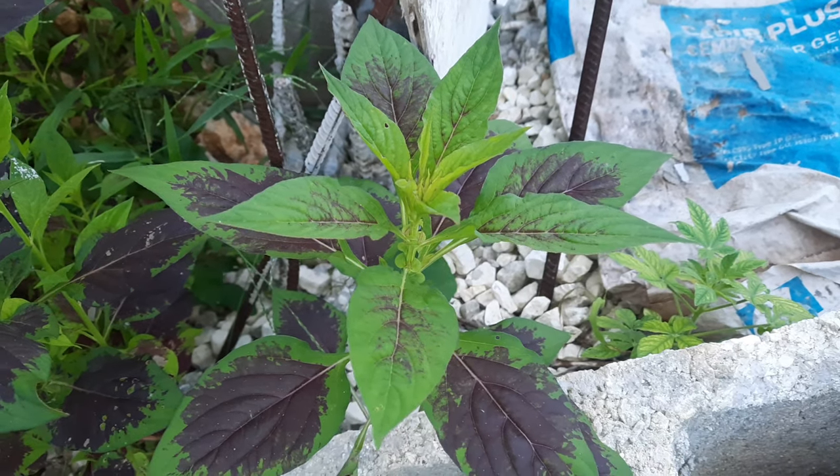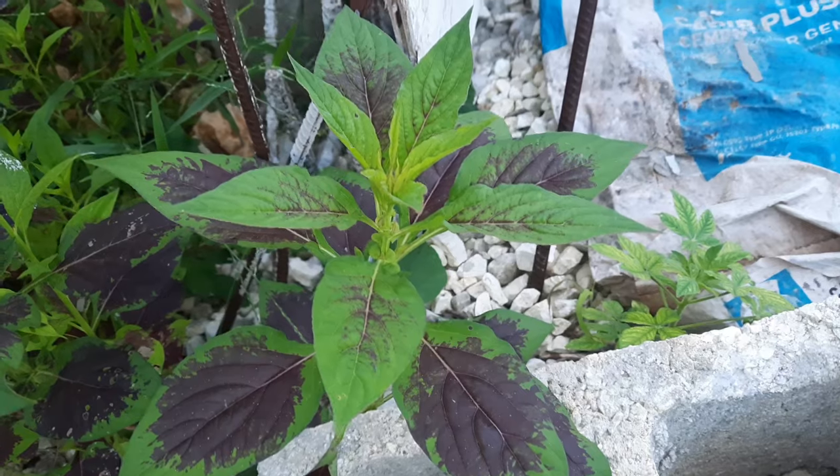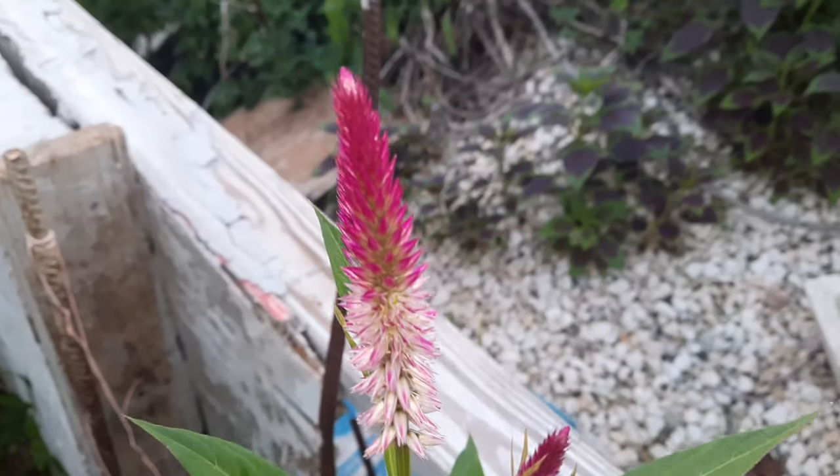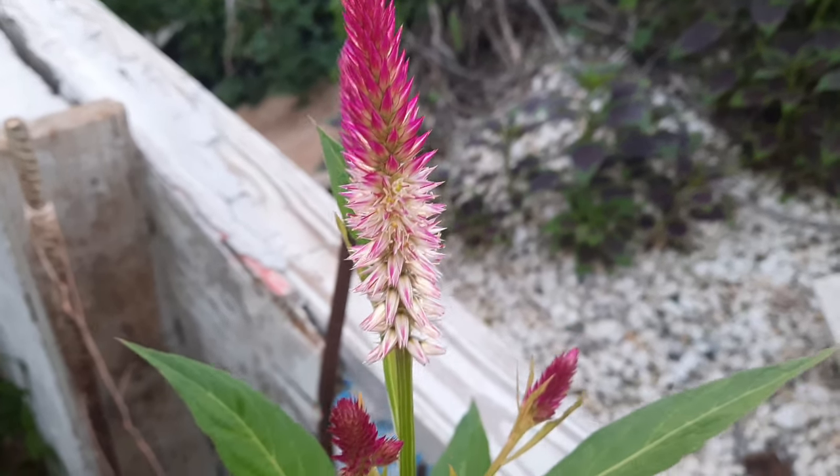Celosia can cause the pupils to dilate, so it's not recommended for persons who have glaucoma. That's it for now, guys — thanks for watching and I'll see you in the next video.